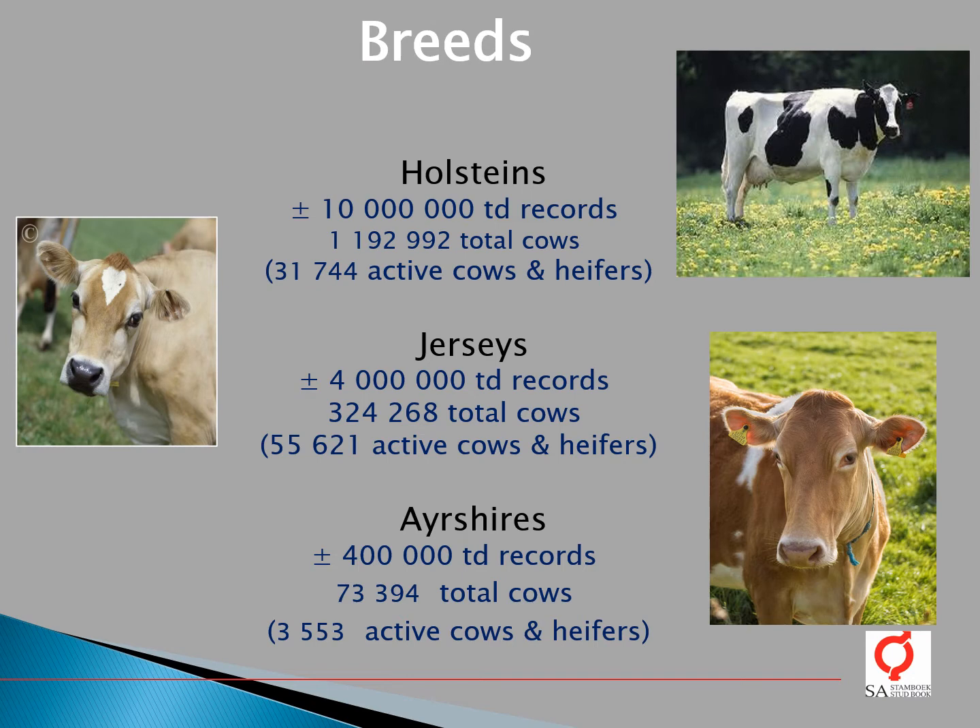In South Africa, the national genetic evaluations for dairy breeds are done by SI-STATBOOK for three populations: the Holsteins, Jerseys, and the Ayrshires. In the Holstein genetic evaluation, around 10 million test-day records are currently included.